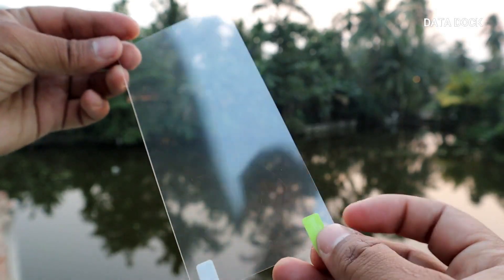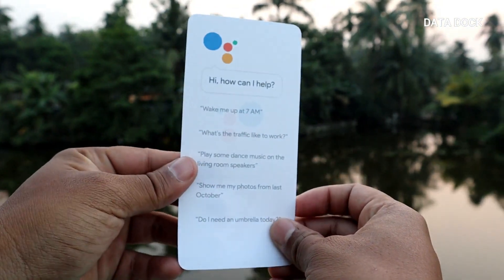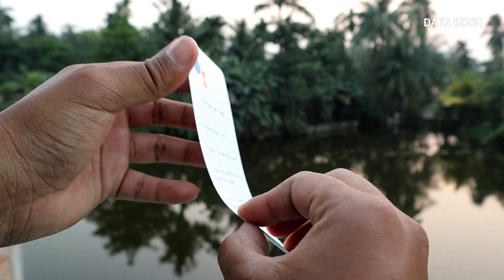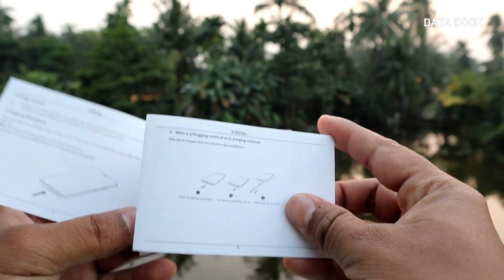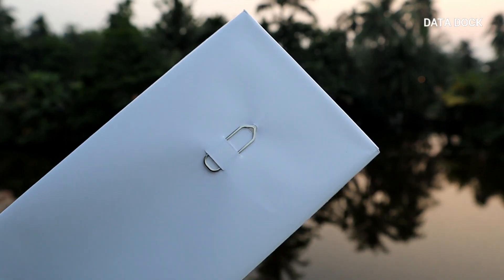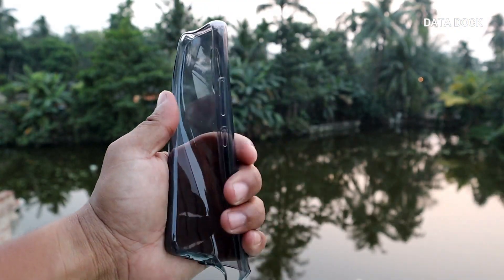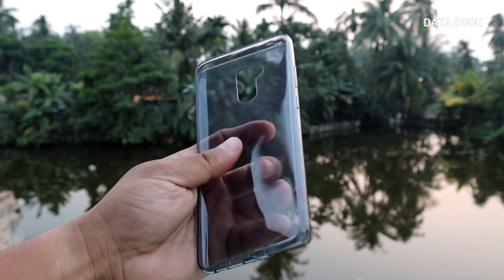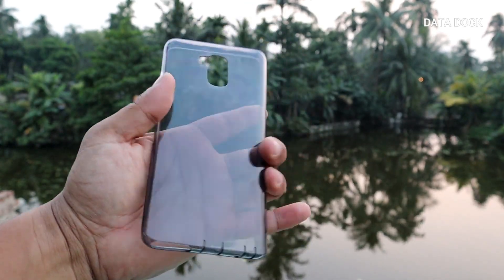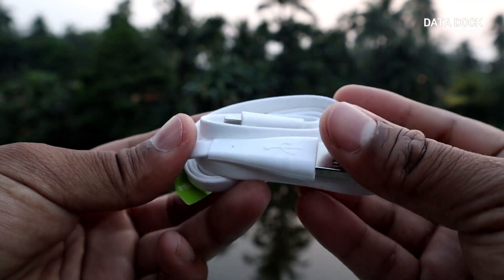Initially you can use this scratch guard, and then when the tempered glass is available, you can switch to it. Since this is an Android One device, it has a leaflet along with a user manual and warranty information. Next, there is a SIM ejector pin and a transparent back case, which is a good freebie to receive. After putting the case on the device, it feels nice.